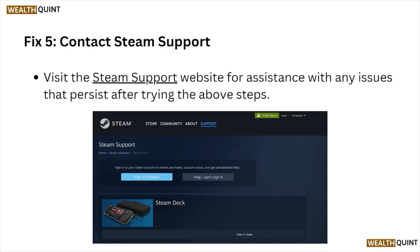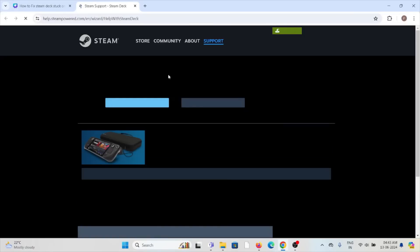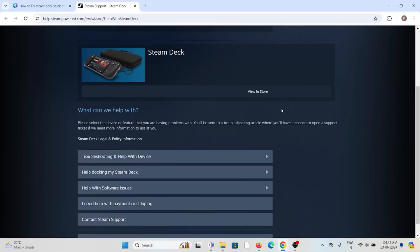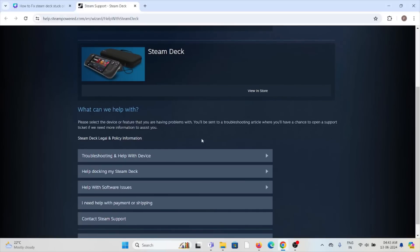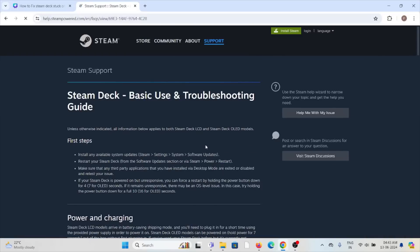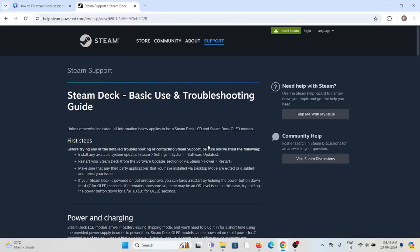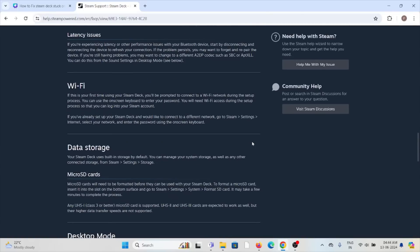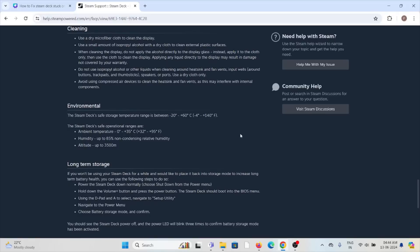Fix number five is to contact the Steam support team if you have tried all other troubleshooting methods and are still facing the problem. You can contact the Steam support team through the website help.steampowered.com. On the website, you can find various troubleshooting options and help for devices. If you need more help, you can contact them through a phone number or raise a ticket with the technical expertise team, who will help you resolve the issue.